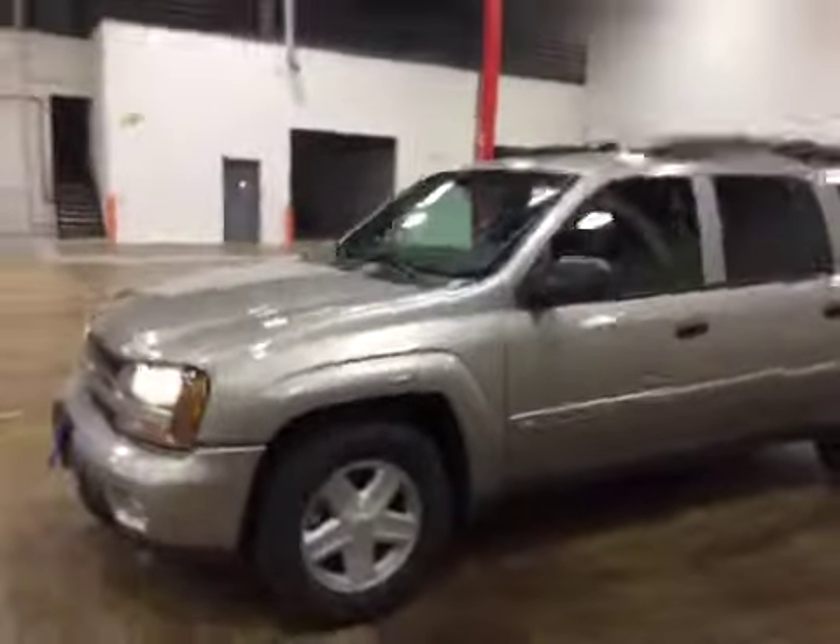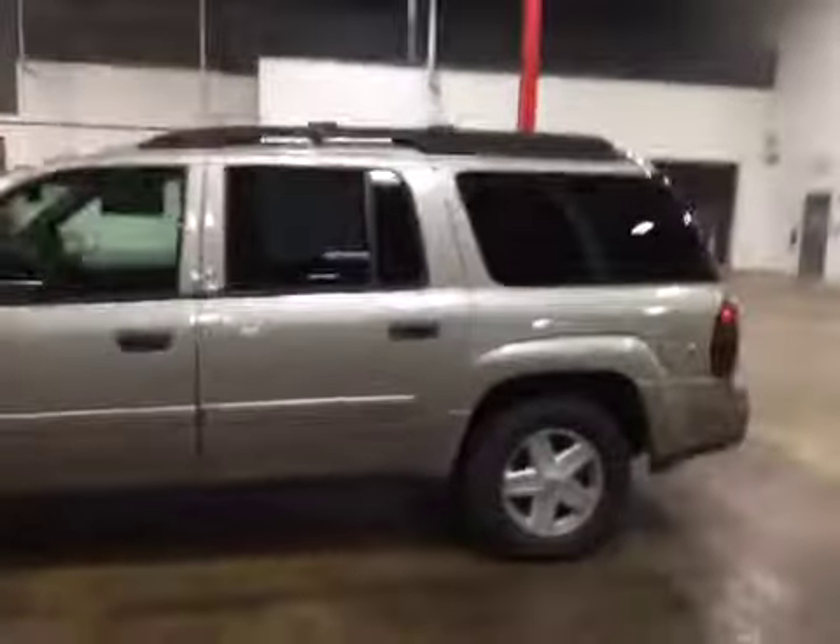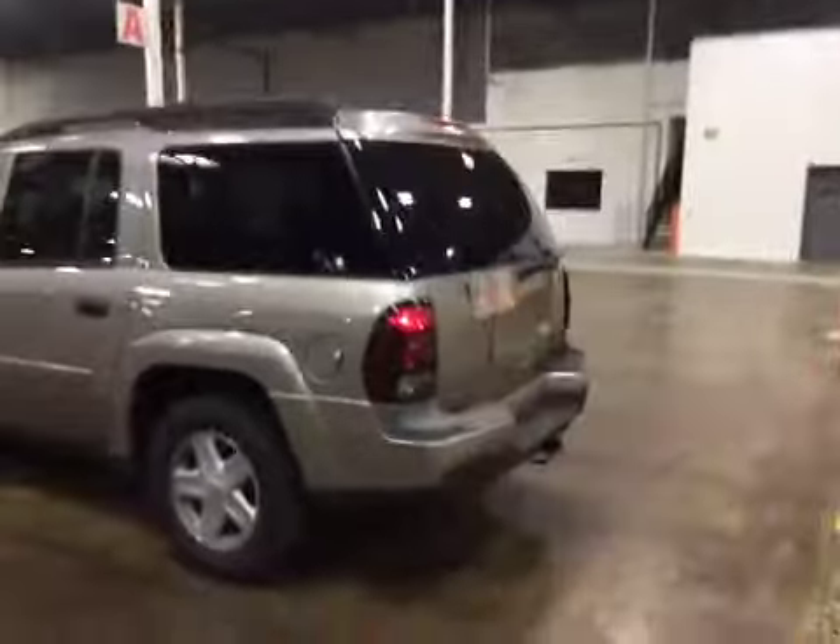Welcome to BMAC Auctions. Today we have a 2004 Chevrolet Trailblazer. This vehicle runs and drives good, with a strong engine and transmission, and cold AC.